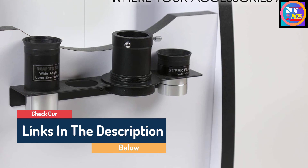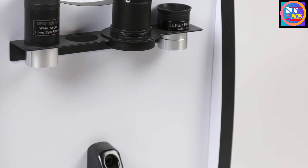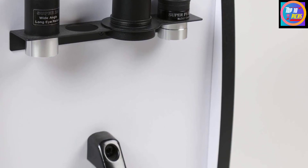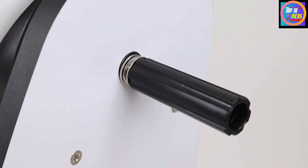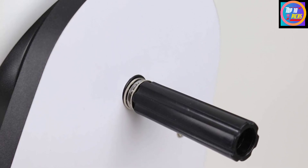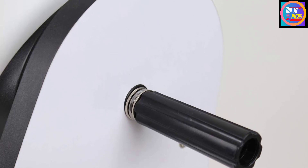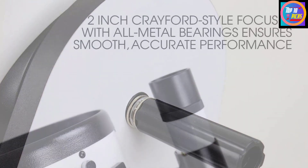Because of their design, Dobsonian mounts can comfortably hold larger apertures, usually at far less cost than equivalent tripod-mounted reflecting or refracting telescopes. The Skyliner 200P, with its 7.87-inch (200mm) diameter aperture, is a great bargain for the price, especially given the superb views it offers thanks to its light-gulping ability. If you've ever wanted to see some of the furthest galaxies and nebulas up close, this is the telescope for you.